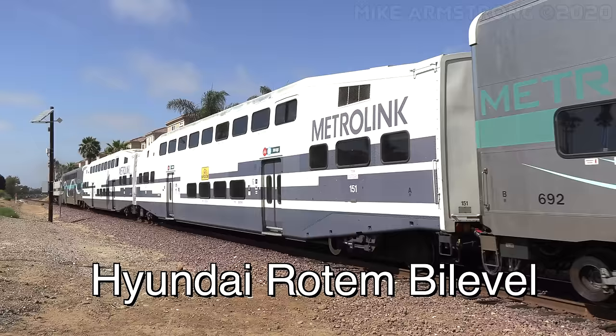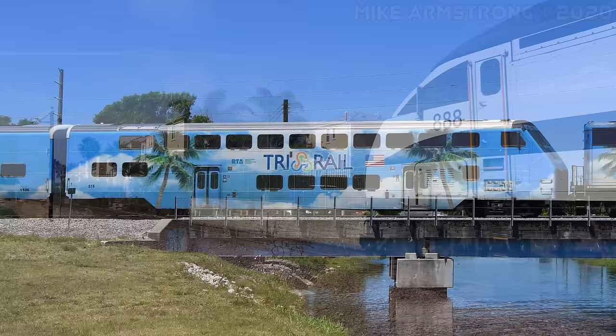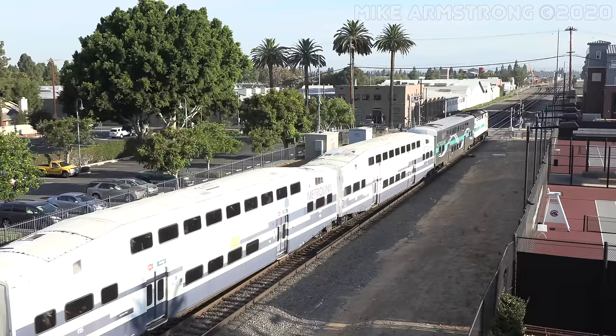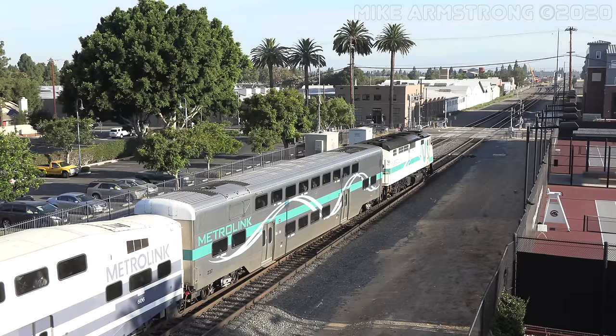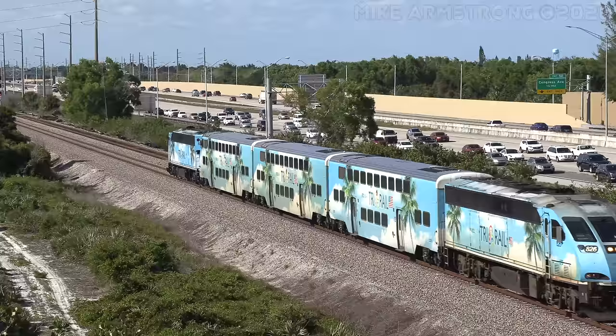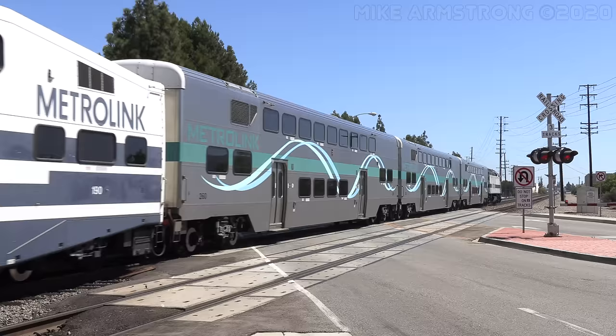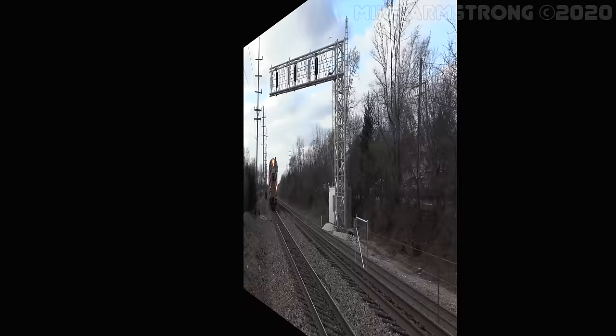The next commuter car is the Hyundai Rotem Bi-Level. Rotem cars are very similar in design to the Bombardier Bi-Level, with two main levels in the center and a mid-level transition on either end. Like Bombardier Bi-Levels, the Rotems have two sets of automatic double doors on each side of the car. Seating is also in the 2x2 configuration. These cars were first built in 2010 and are designed with Crash Energy Management crumple zone technology. Because of this, the cab control cars are built with large nose sections and do not feature an end door on the cab end of the car. Los Angeles Metrolink and Miami's Tri-Rail are the only two commuter railroads to use Rotem Bi-Levels.